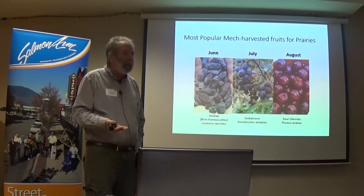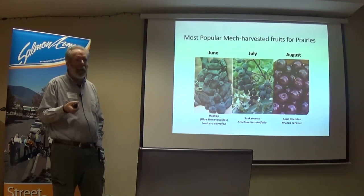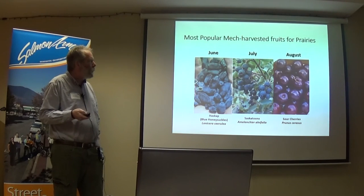On the prairies, what we've kind of developed is haskap in June — but now it's actually more in July. Saskatoons would be only in July, and our cherries would be in August. That could spread out our mechanically harvested fruit. When you buy that machinery, you're not just harvesting one crop but doing many things.